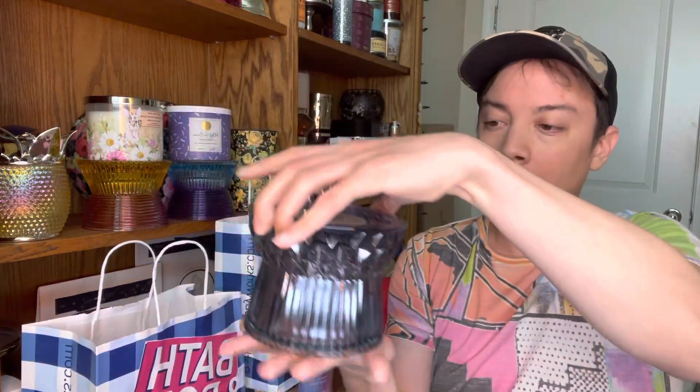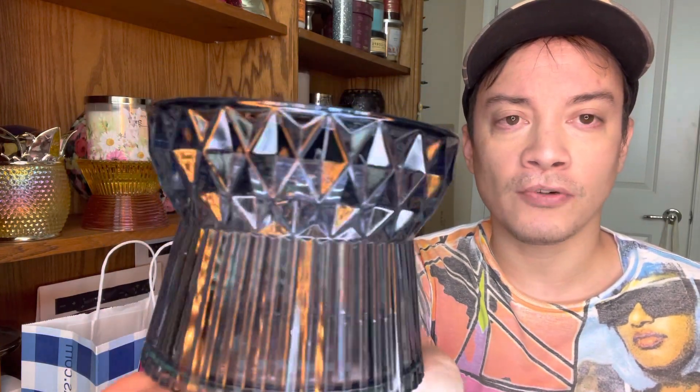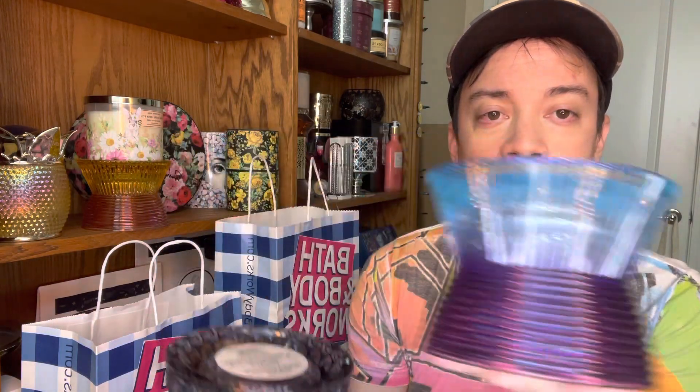Second item: I got the blue faceted glass pedestal. The first round of faceted pedestals would be the ombre ones — the purple and the blue. And now we have the almost diamond cut glass faceted pedestal. On top you see the diamond cut on the glass and on the bottom you have the vertical lines. I think this is really nice. It's slightly heavier than the ombre candle holder. I think I prefer this one — I love the diamond cut.